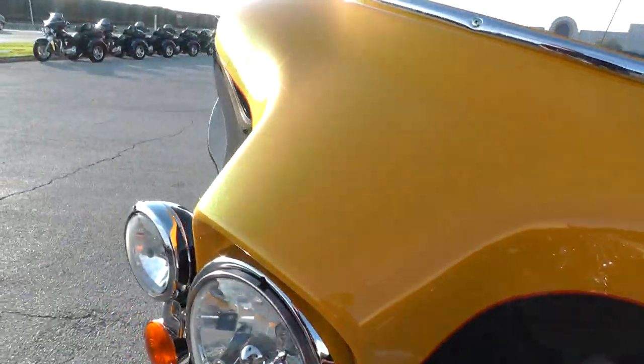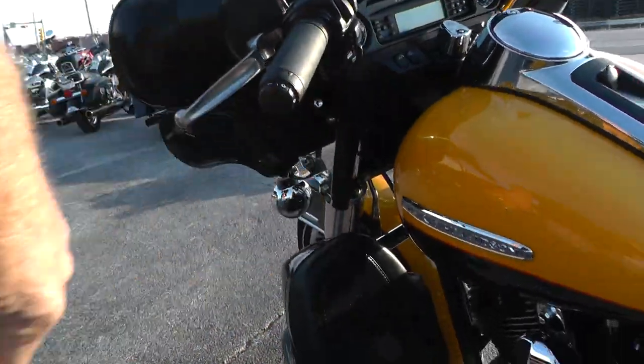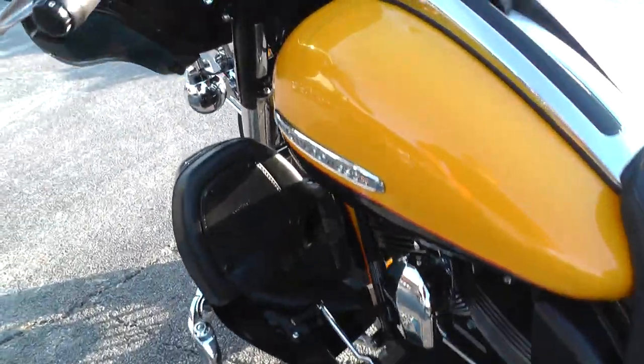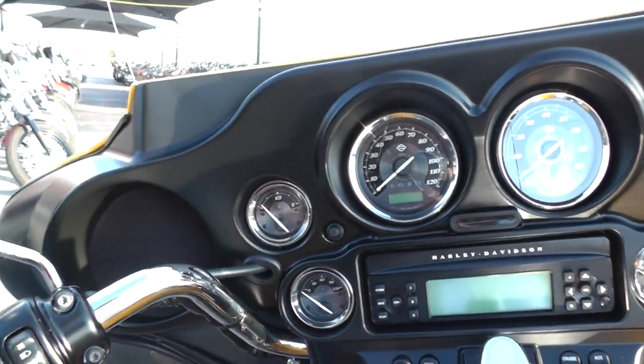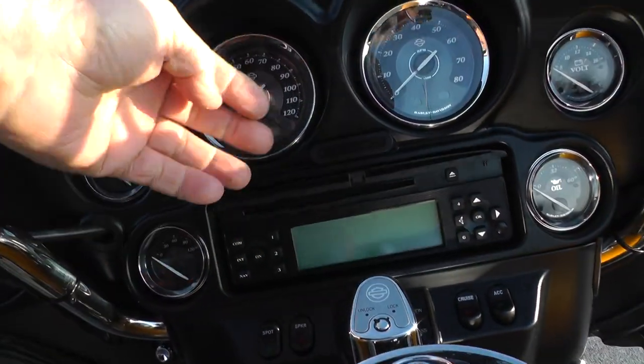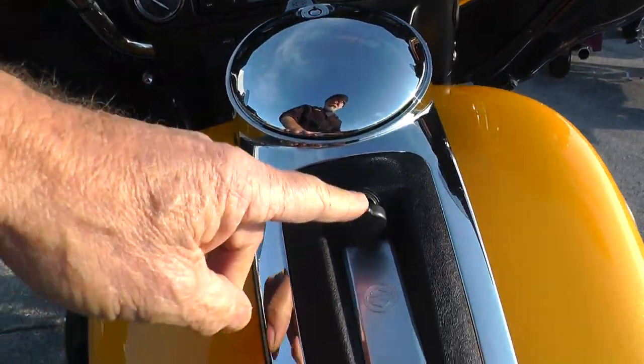Fairing looks really good. It's a low mileage bike. Got heated hand grips and full instrumentation up here — AM, FM, CD player, electronic cruise control, full on-board electronics.